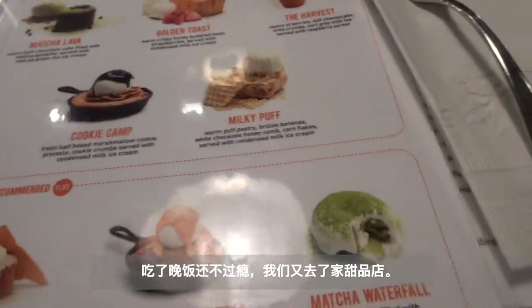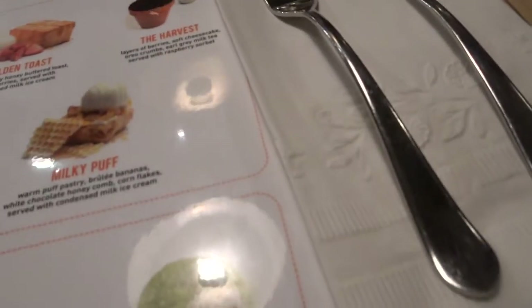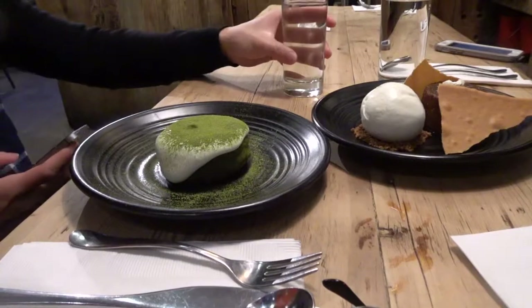I also had the cookie camp. I had the toast and the harvest before. What's the miso butterscotch? And there's a matcha waterfall. Oh, I might get the matcha waterfall — in the middle, you just kind of spread it open to get the whipped cream on top like a waterfall.